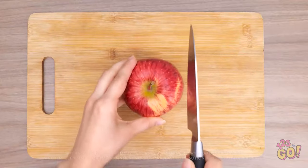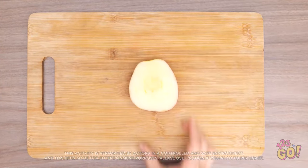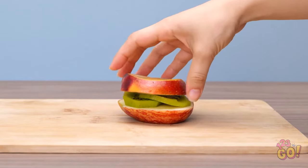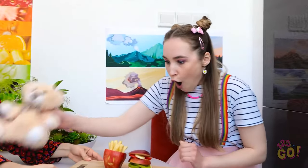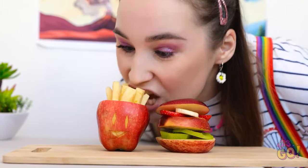The apple will be the bun! Kiwi the lettuce! A slice of peach for the meat! And strawberries and bananas for the condiments! I can even make some apple french fries! Honey, I made you a burger just like you wanted! A whole burger just for me! And french fries, too — french fries are my favorite food ever! It's burger time! It's the best burger ever! That's my good girl!